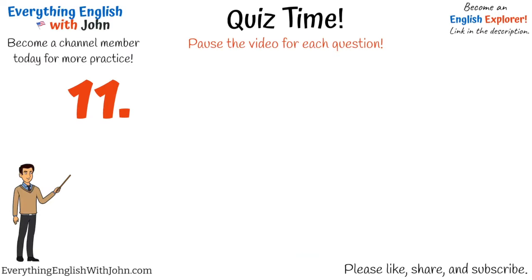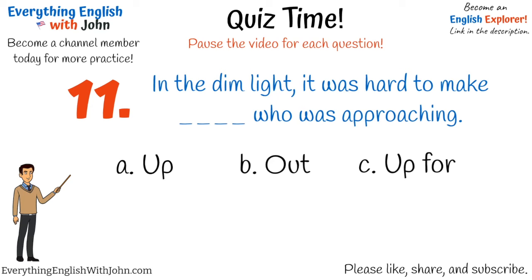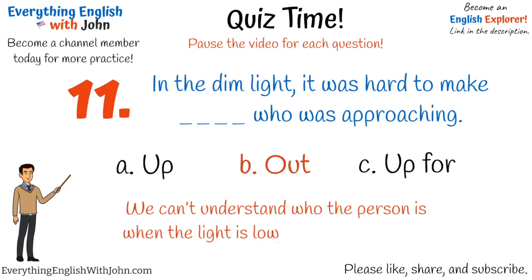Number eleven. That's right, it's: in the dim light, it was hard to make out who was approaching. We can't understand who the person is when the light is low. We can't see them.